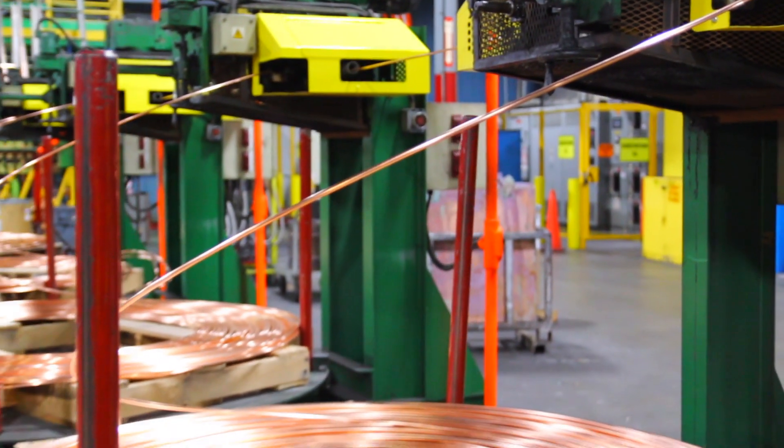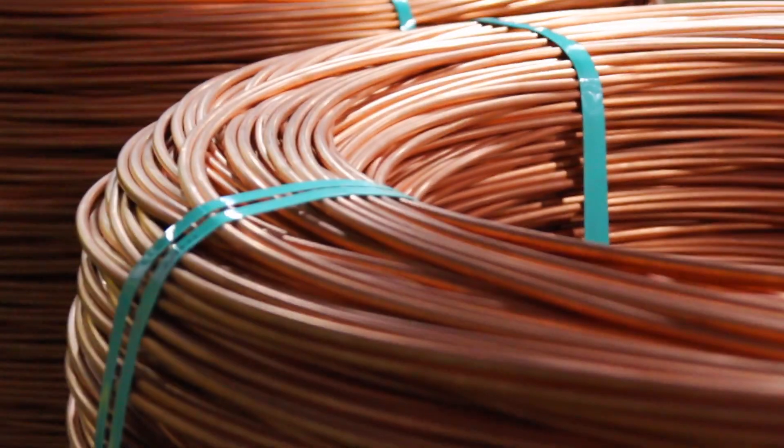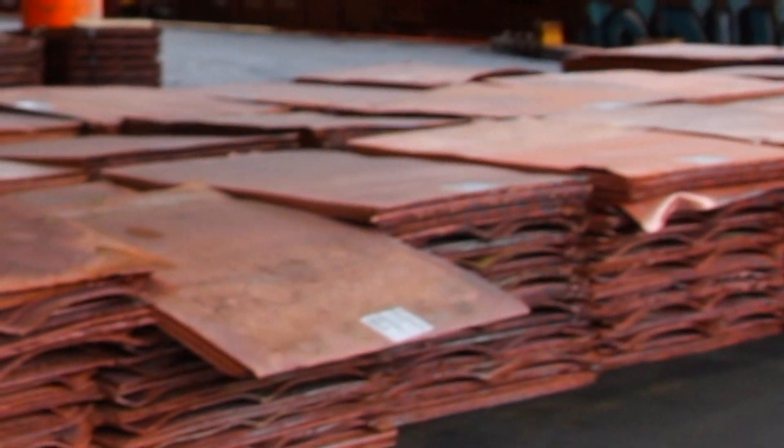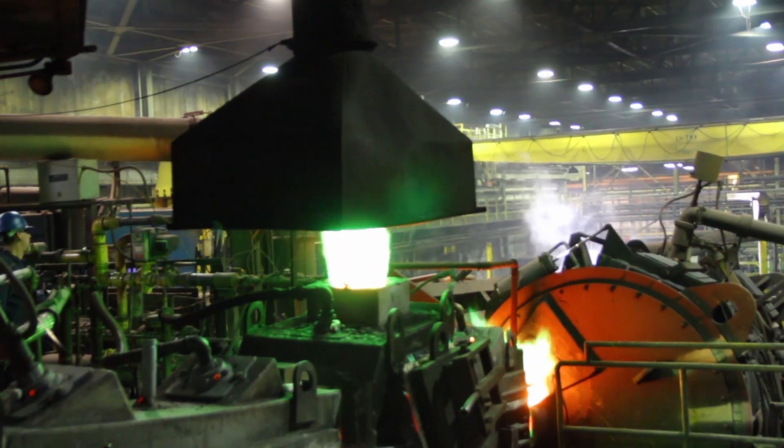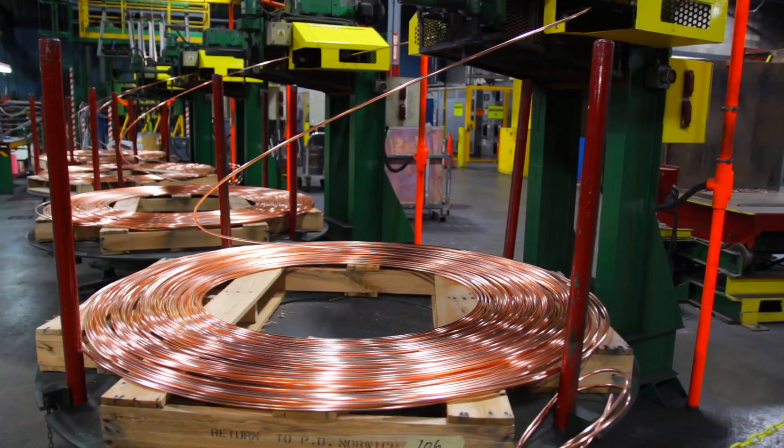I'm in charge of the lab. I'm in charge of ensuring that we have good quality, that all of our product meets specification for the customer before we ship it out. My job as furnace operator is to take the copper cathodes and melt it down, and I feed the casting operation, which will make continuous cast bar, which we roll into copper rod.